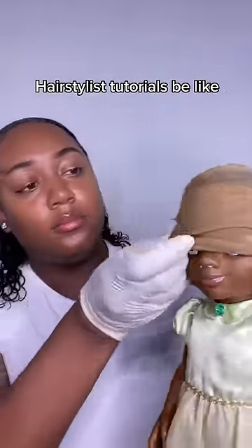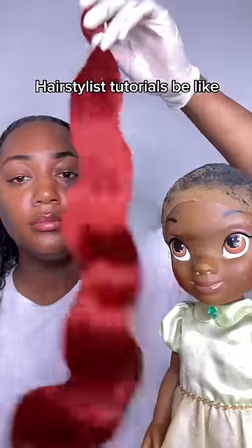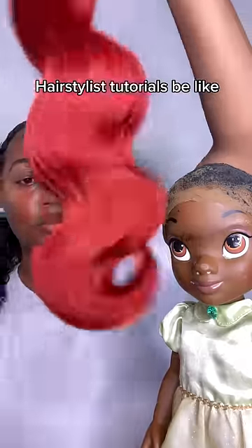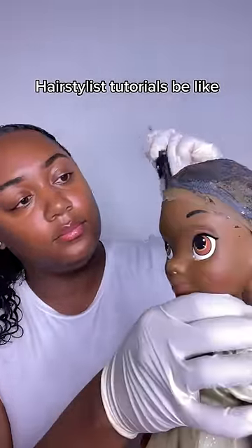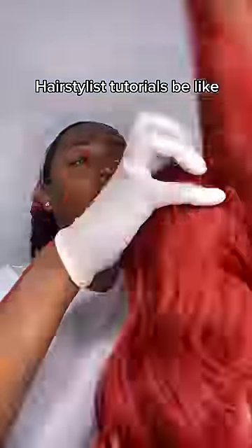So we're giving her a lace front wig today and this hair is really special hair. As you can see, it is Malaysian, Polynesian, Brazilian, Bohemian, Planetarium, Aquarium, Body Wave. It costs about $8,000. All the hair that I get is imported. And if you can't afford it, then you really shouldn't be trying to book an appointment with me, because this is medical grade hair.